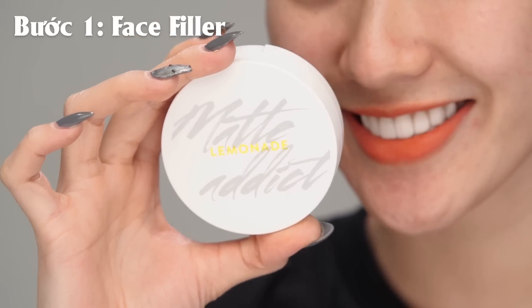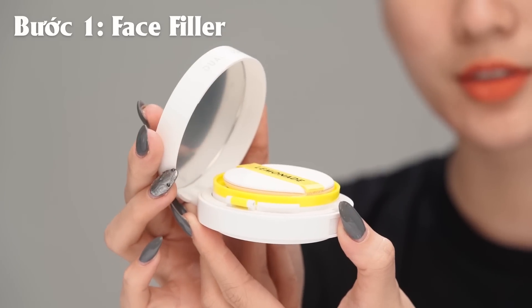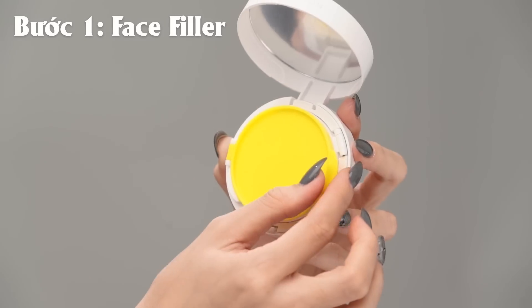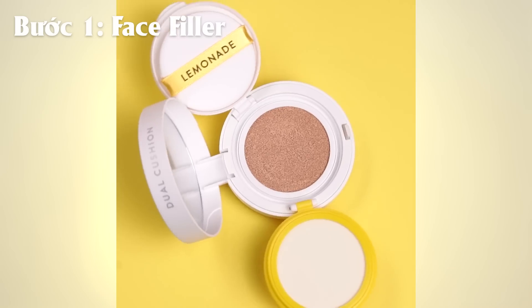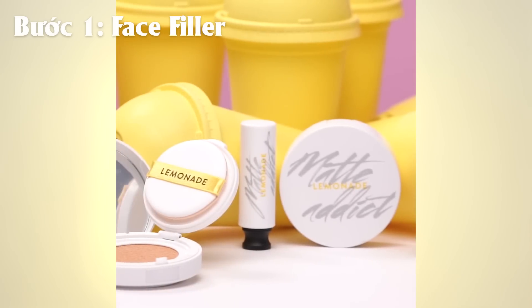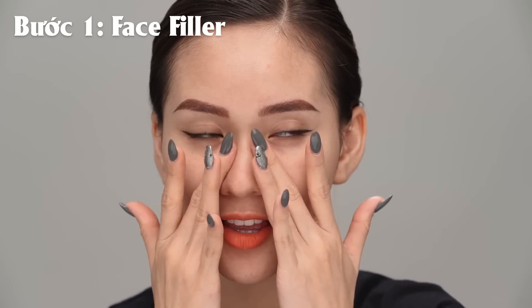Bước đầu tiên trong sản phẩm này đó chính là bước Fade Filler. Đây là 1 kem lót dạng Balm, là bước make up nền đầu tiên giúp làn da mịn màng và giảm lỗ chân lông, hạn chế bóng dầu suốt cả ngày. Chứng nhận EWG cấp độ 0, tức là cực kỳ an toàn dành cho da, cùng với Acid Salicylic. Fade Filler là 1 giải pháp cực kỳ hữu hiệu dành cho làn da dầu bất trị, dù bạn đang xài bất kỳ loại toner nào hay kem nền hay phấn phủ nào. Lớp nền cũng sẽ lâu trôi hơn, lỗ chân lông sẽ nhỏ hơn, thấm hút dầu hiệu quả hơn và đồng thời giữ ẩm da khi các bạn sử dụng cùng với Fade Filler.